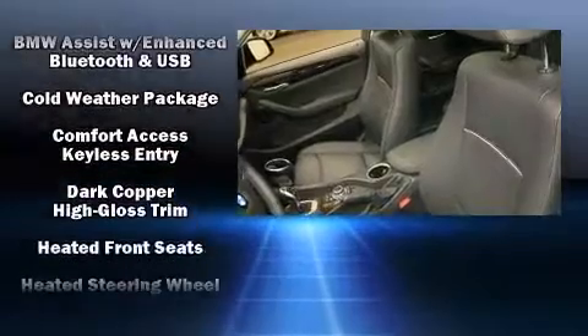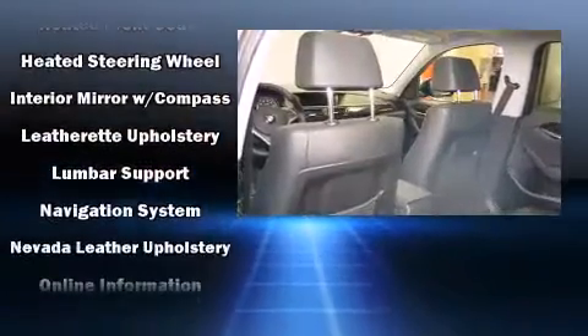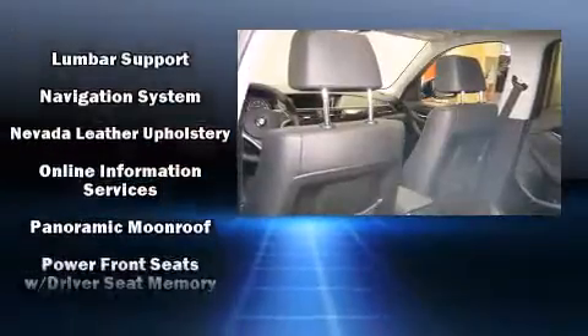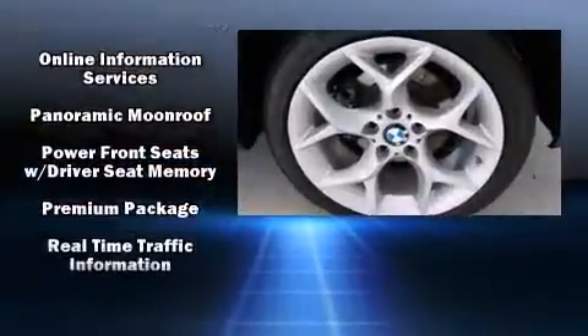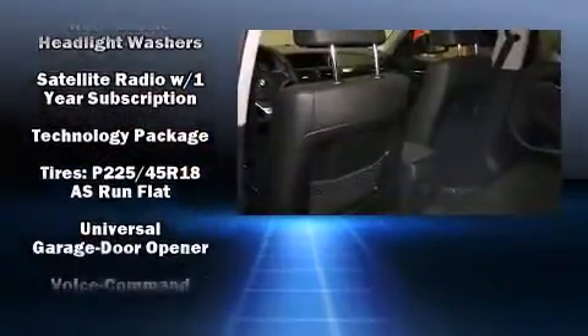BMW ensures the safety and security of its passengers with equipment such as head curtain airbags, an emergency communication system, and four-wheel disc brakes with ABS. All-wheel drive enhances stability in unpredictable circumstances.